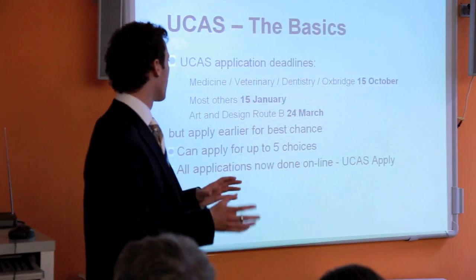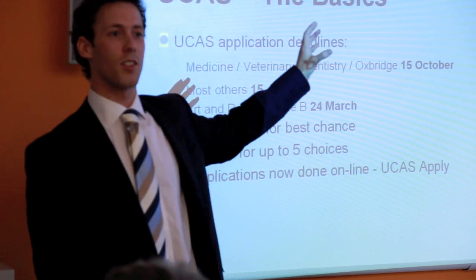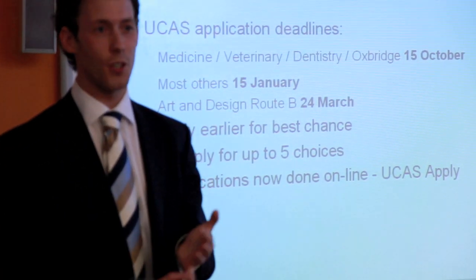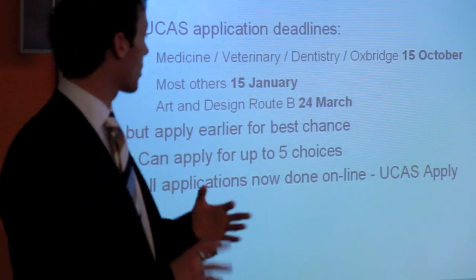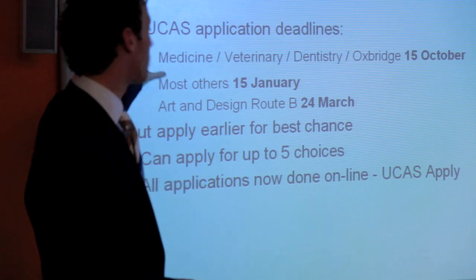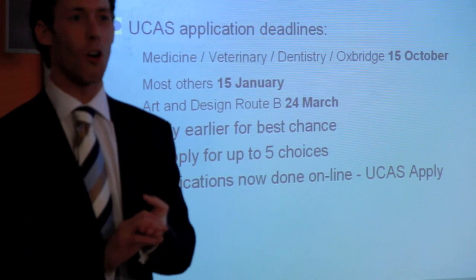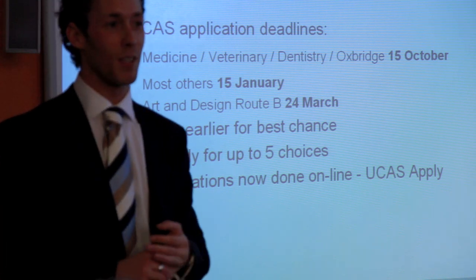The basics: UCAS is the University College Admissions System in England. Every English, European, and international student does the same application. Key deadlines to be aware of: if you're going for medicine, veterinary science, dentistry, or an Oxford and Cambridge application, your deadline is the 15th of October.